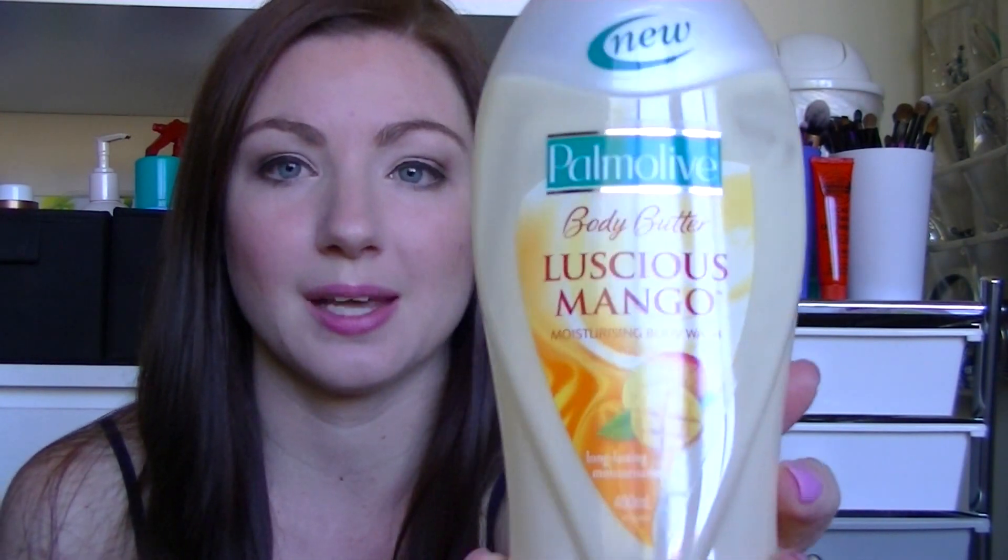The next product is the Palmolive Body Butter Luscious Mango Body Wash, and I did really like this as well, but I found when it mixed with water it kind of went a bit chunky, which was really weird. It's a great smell and it's really conditioning, but I don't like what happens when it mixes with water — and it has to, since it's a shower gel — so I probably won't repurchase this.